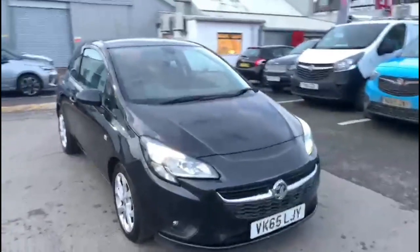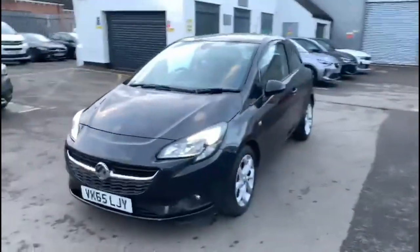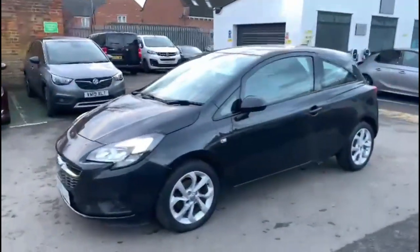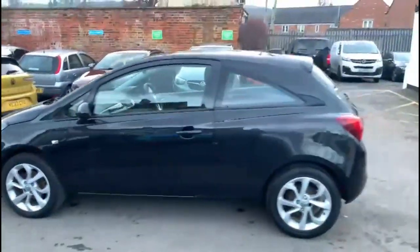Hello and welcome to Bayless Vauxhall. Today we're viewing a Vauxhall Corsa 1.4 Energy. This model covers 65,632 miles and is finished in black. It also comes with a Bayless warranty, with the option to extend it to about 36 months.